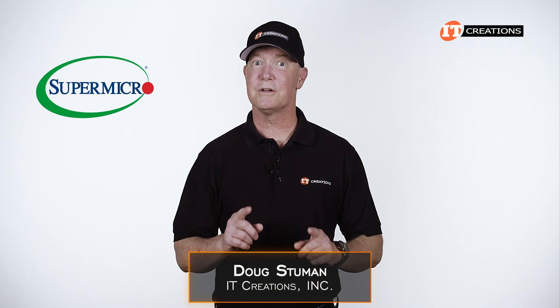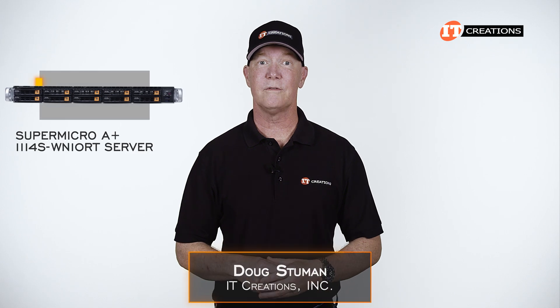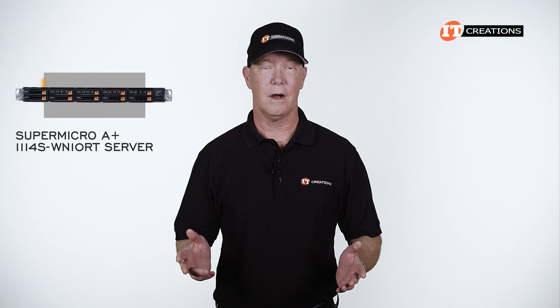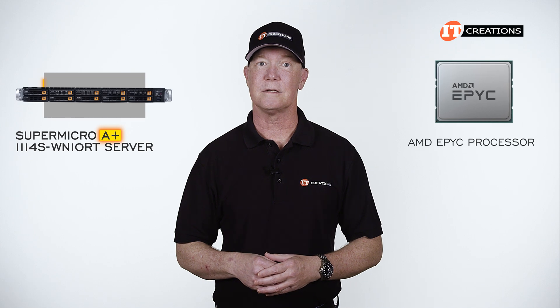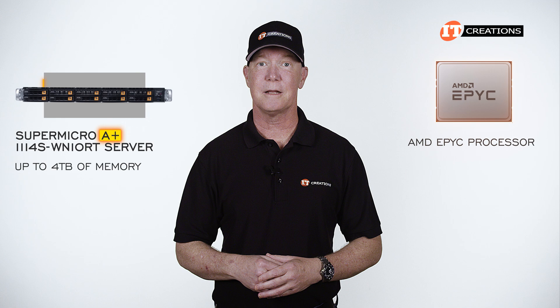Hi there, Doug Stumwin with IT Creations with another Supermicro server. This time I have the Supermicro A-Plus 111-4S-WN10RT server. The A-Plus designation means this system supports an AMD EPYC processor — just a single processor in this case — and up to 4 terabytes of memory at capacity.